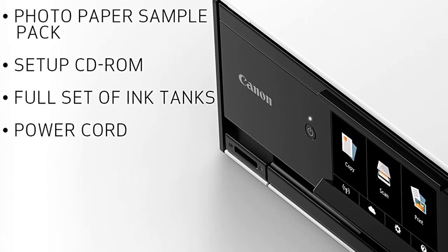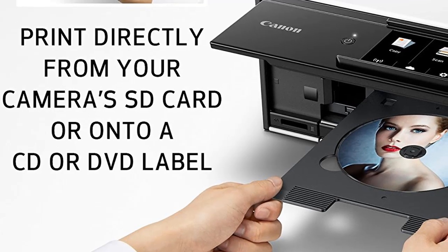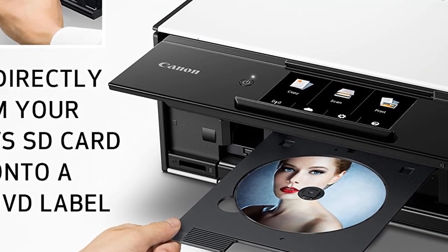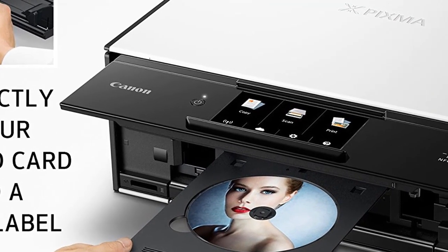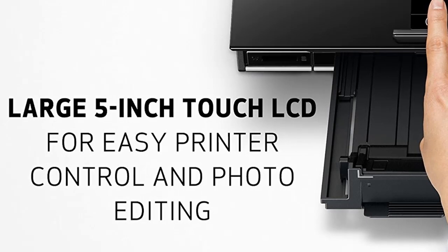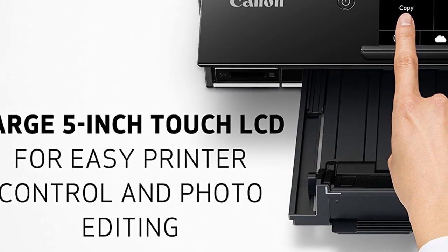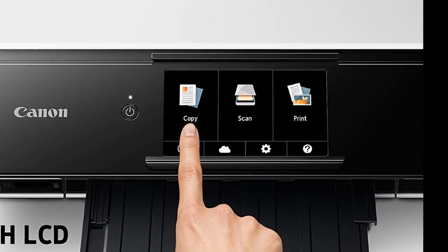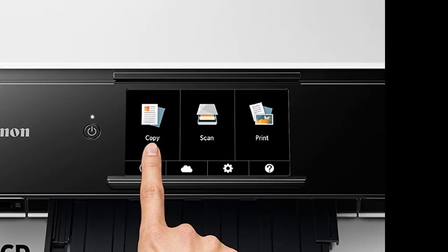If you print a lot, you may want to reevaluate your needs — an ADF, fax, and larger paper tray might better serve you, and a printer designed for office productivity might be a better option. If photo quality is also important in addition to those features, then a machine like the Epson XP-860 is more fulfilling. However, for the majority of home users, we think the Canon TS9020 is a solid buy.